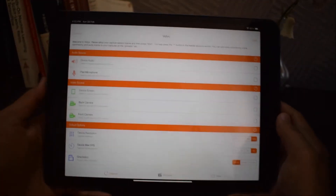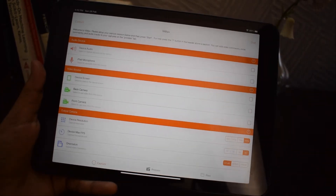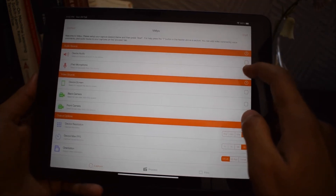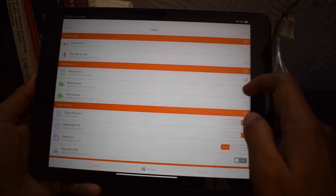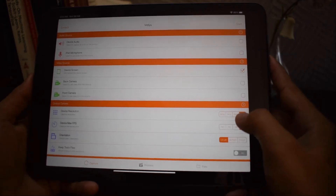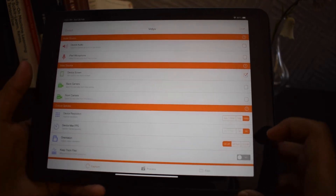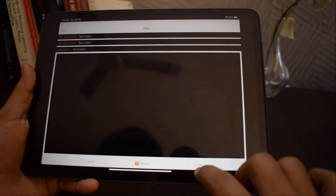The next app is called VDU. VDU is a screen recorder for your iPad. In this you can change the resolution of your recording, FPS, and orientation of the video. You can choose the audio source — you can select the input sounds or iPad microphones. You can even record from the front camera and back camera. It also has a process tab where you can process your videos directly in this app.